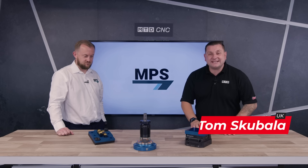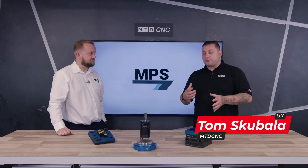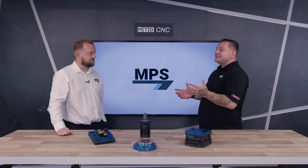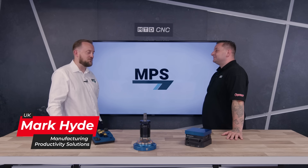Hello and welcome to today's MTD CNC Tech Corner. Today I'm joined by Mark Tyde from MPS and we're going to talk through some of the products he sells from Jurgens. But first, Mark, tell us about you — where did it all begin? I spent a bit of time in hard machine materials, very difficult to make parts.